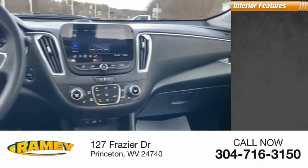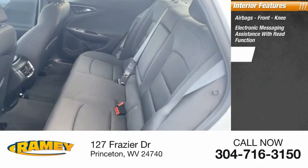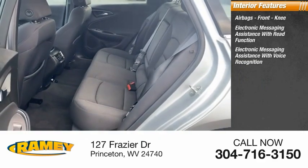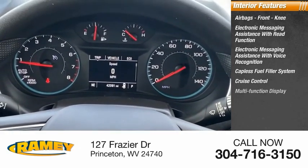Inside you'll find airbags, front knee airbags, electronic messaging assistance with read function, electronic messaging assistance with voice recognition, capless fuel filler system, cruise control, and multifunction display.